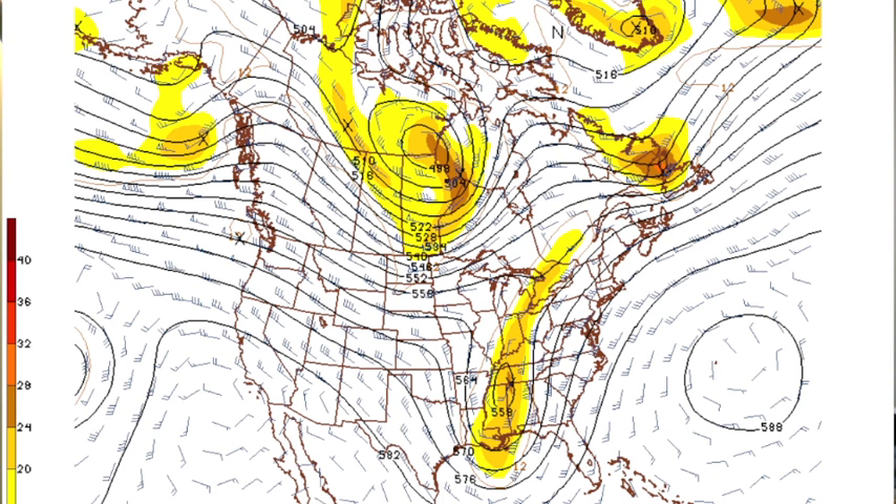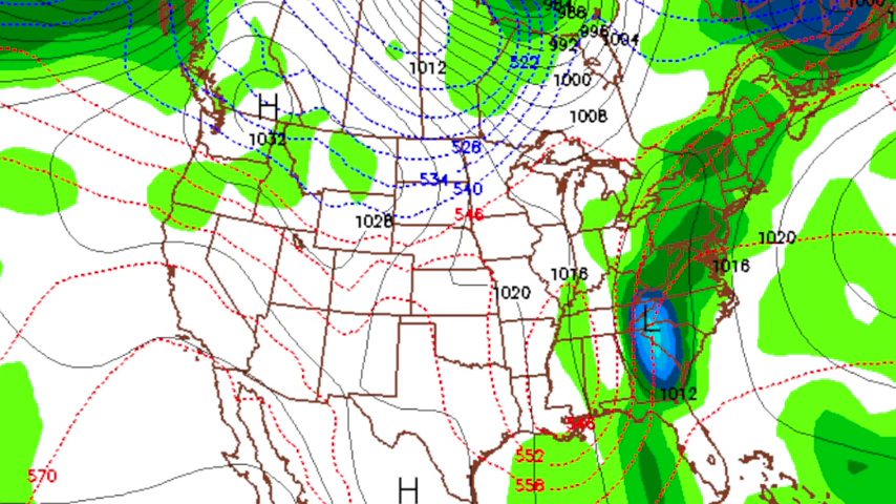Going out a couple more days to the 28th — wow, that's a monster trough across the southeastern states. The surface low reflection is at Asheville, North Carolina. And goodness, with that cold air aloft, you have to wonder if we might see a few little chunks of graupel or hail, or maybe a snowflake or two with that.